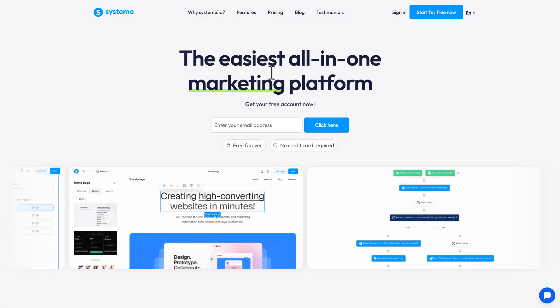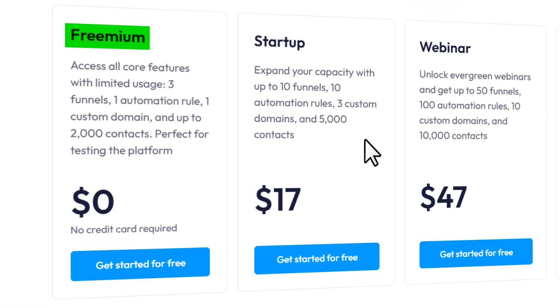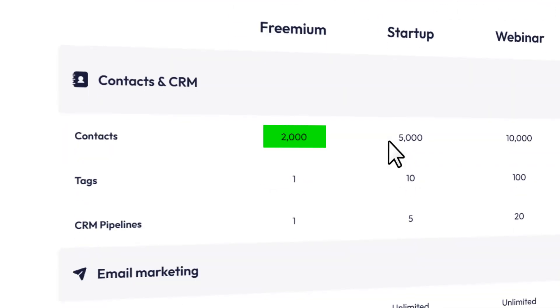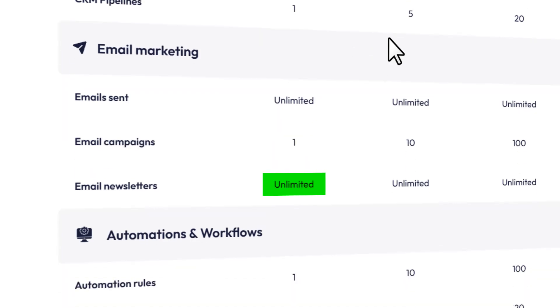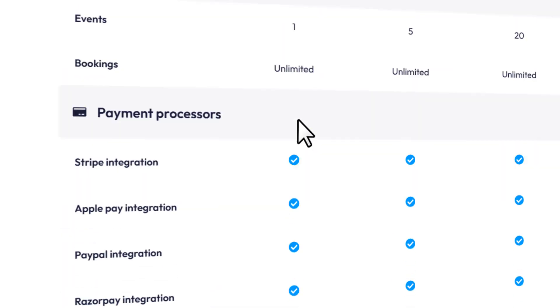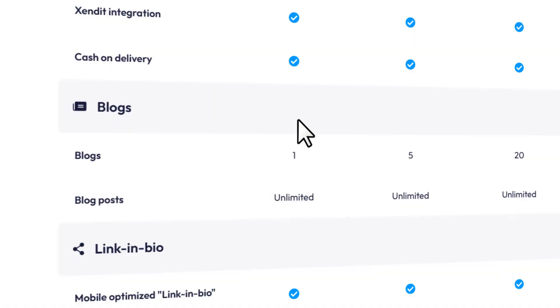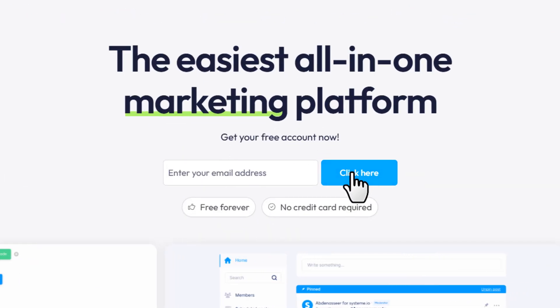For this, we'll use Systeme. Looking at their pricing plan, there's a free plan that costs $0 per month. You can collect up to 2,000 contacts, send unlimited emails, run one campaign, and even send unlimited newsletters — basically almost everything you need to get started, all for free. The link will be in the description below. Once you're on the page, just enter your email, click the button, and create your free account.